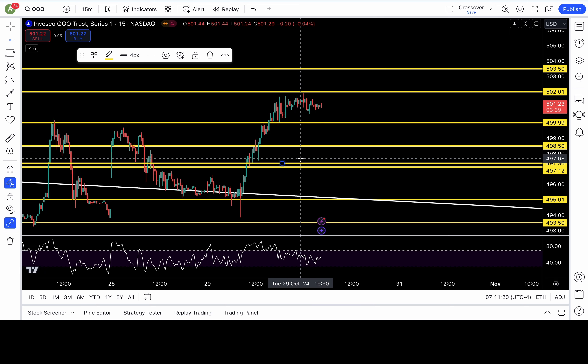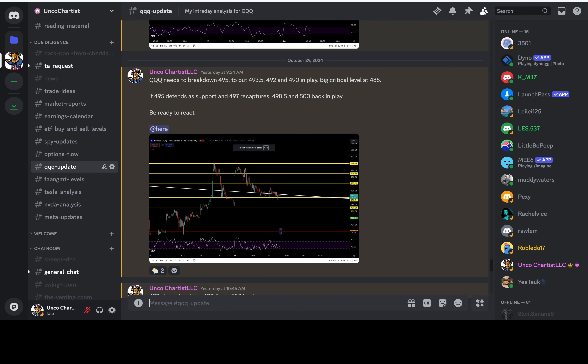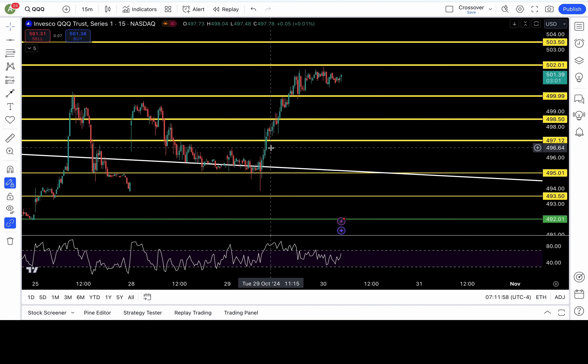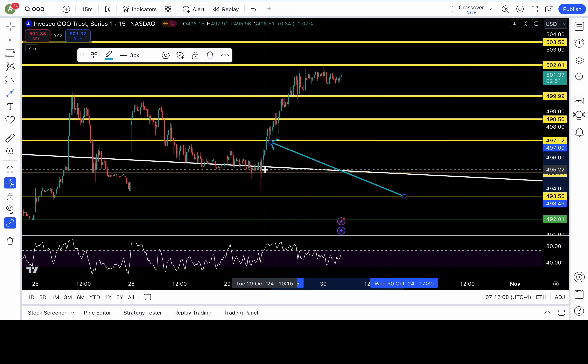Triple Q had a beautiful move to the upside. We had a good trade with Triple Q yesterday — I wrote in my Discord that Triple Q needs to break down 495 to put 493.5 and 492 or lower in play. And I wrote, if 495 defends as support and 497 recaptures, we are heading up higher. If you caught the false breakdown setup with SPY, cool, but with Triple Q it was a lot easier — we just cleared 497 and never looked back. We cleared 497, 498.5, 500, and it just kept taking the stairways up. Very grateful for Triple Q coming through.